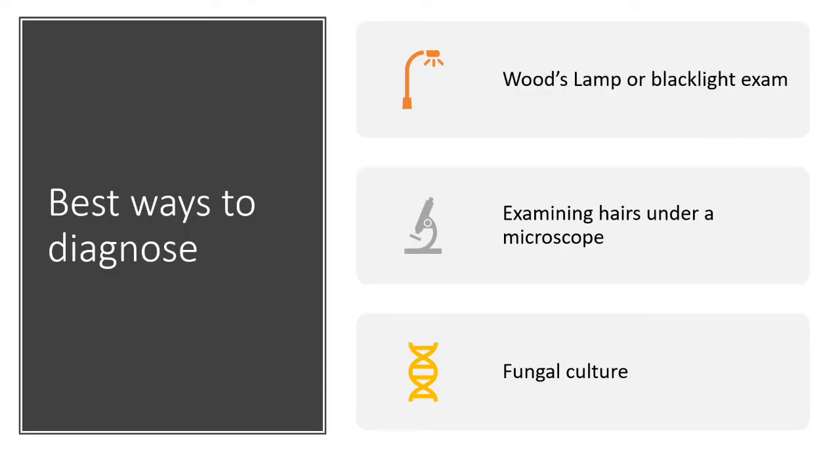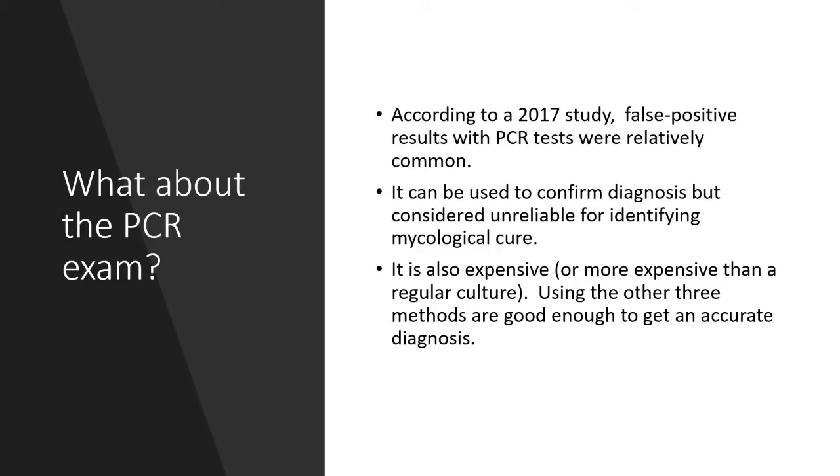The best way to tell if a cat has ringworm is to do one of three things: a Woods lamp or blacklight exam, examining the hairs under a microscope, or doing a fungal culture. I plan on going into more about these in future videos. If you're wondering why I didn't mention the PCR exam — according to a 2017 study, false positive results with PCR tests are relatively common. It can be used to confirm a diagnosis, but is considered unreliable for identifying mycological cure. It's also more expensive than a regular culture, and the other three methods are good enough to get an accurate diagnosis.